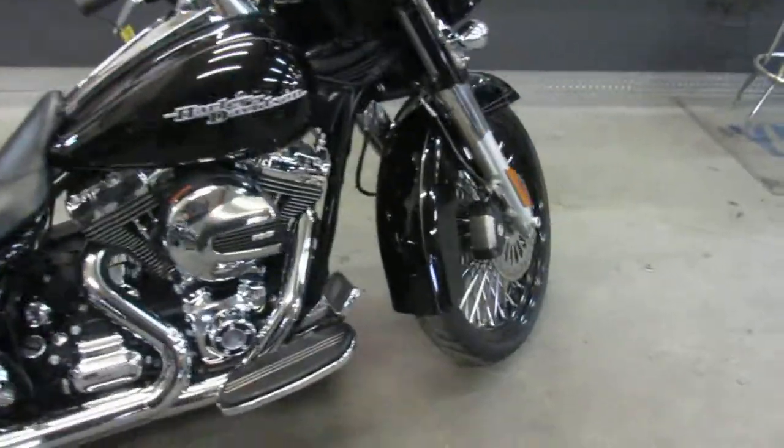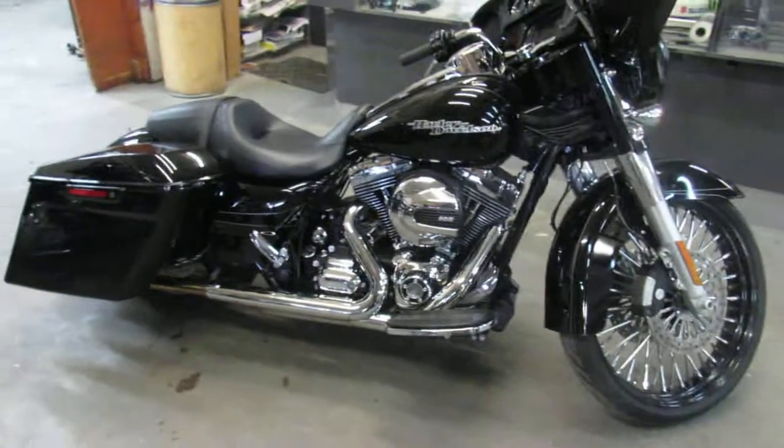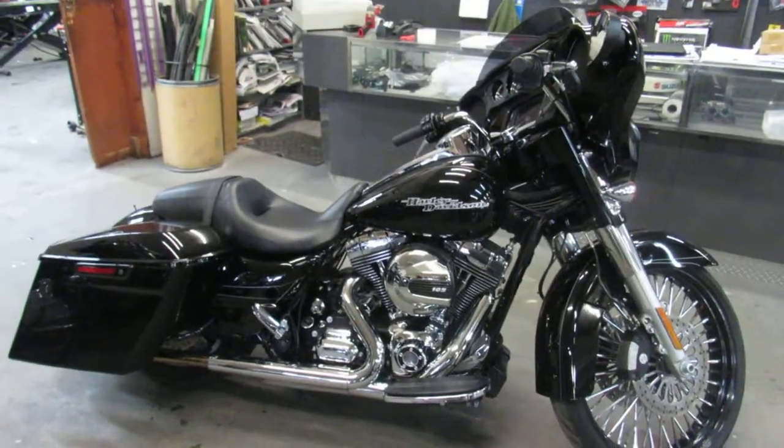2015 Street Glide Special done right. Low, low miles — $19,999. One sweet bike.